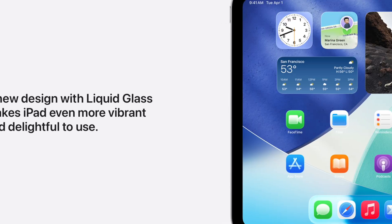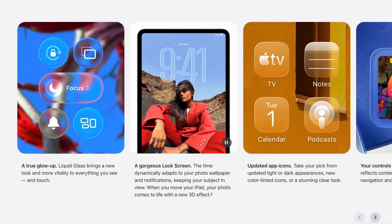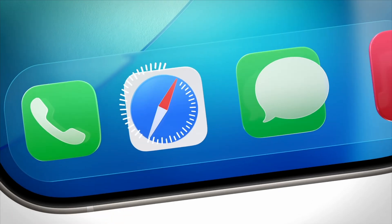And of course the elephant in the room with iPadOS 26, and the standout feature across all of Apple's operating systems introduced this year, is of course Liquid Glass. And I've been torn between calling this a feature or just a cosmetic change, but it's everywhere in the UI and some of the tiniest animations have really shaped and even changed how I've been using the iPad.